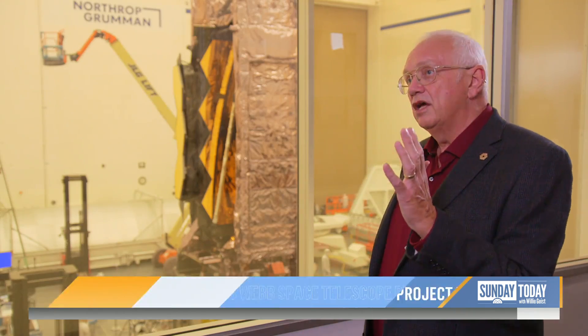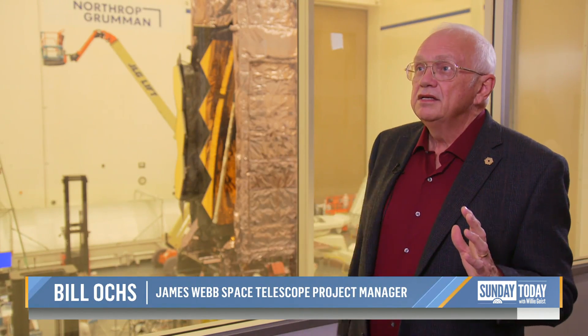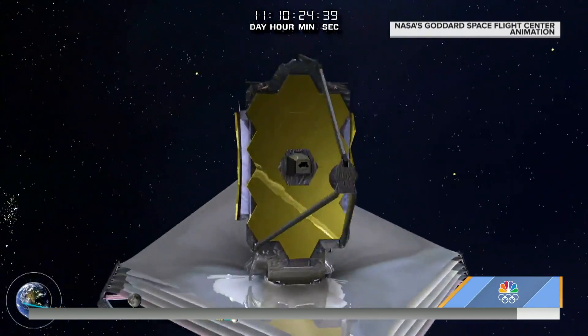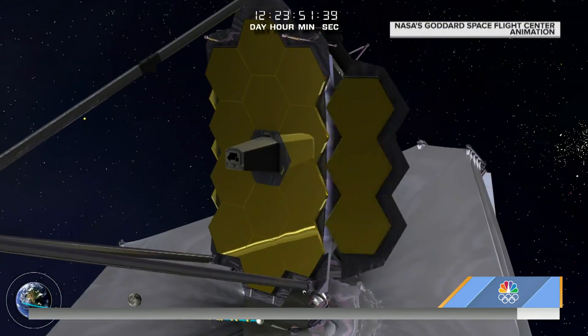Between the hot side — look on the bottom, that's where the satellite is — which sits at about plus 185 degrees Fahrenheit, and the cold side, which sits at about minus 400 degrees Fahrenheit. In orbit, it will unfold itself, deploy its antenna, and then launch away from us and our sun until it's roughly a million miles from Earth.